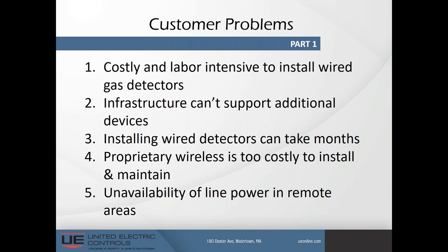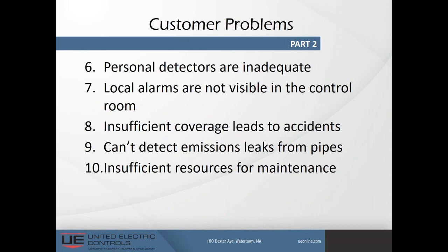Additional issues uncovered: personal detectors are considered inadequate and provide limited safety. For example, in an analyzer shack where you're piping in various gases for analysis — a closed environment — you open the door, walk in, and immediately pass out before your gas detector even has a chance to warn you. Local alarms are not visible in the control room, insufficient coverage leads to accidents, you can't detect emission leaks from pipes, and there are insufficient resources for maintenance.